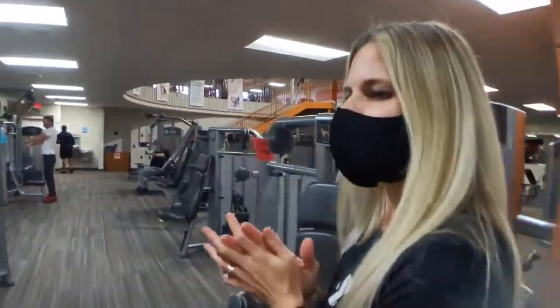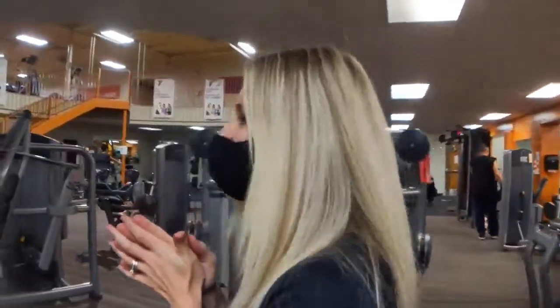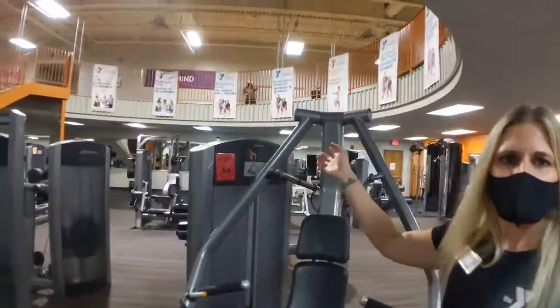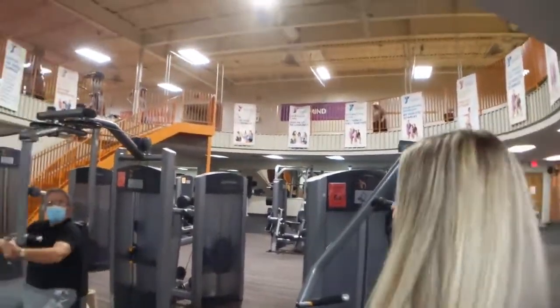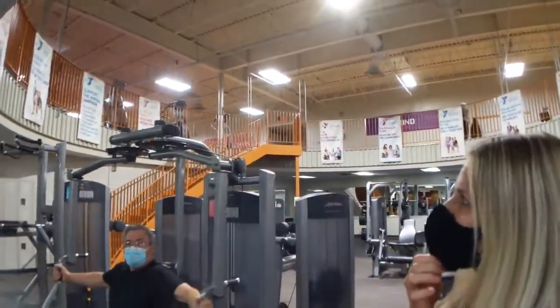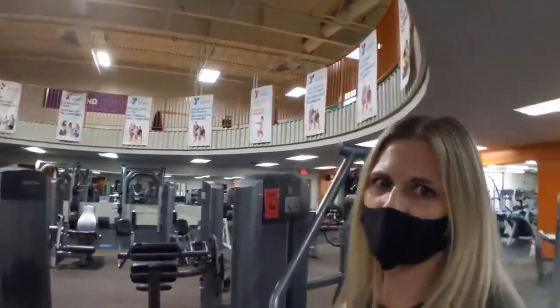This strength equipment is still where it normally has been, all spaced six feet out from each other. We have a few Smith machines and free weights that have been left in this room as well. Our third floor is all spaced six feet out, the walking track is still available, and a lot of different cardio options are upstairs as well.